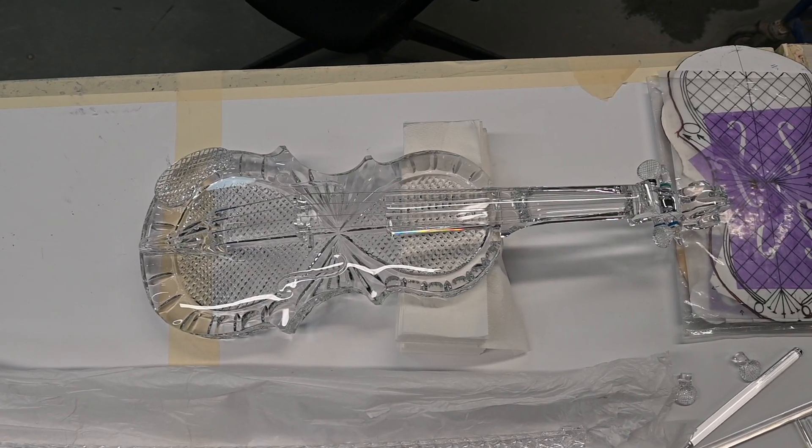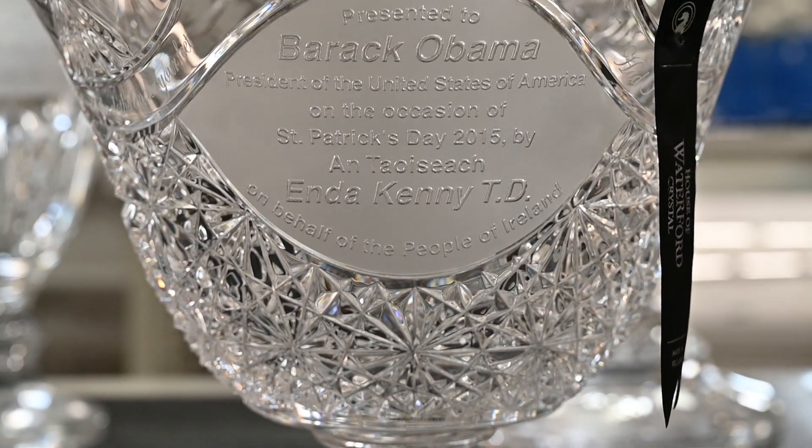If you hold crystal up to light, it makes a rainbow. Waterford crystal is very valuable because of the beautiful designs. Waterford crystal started here 200 years ago.